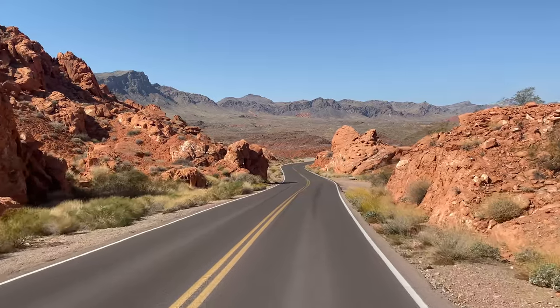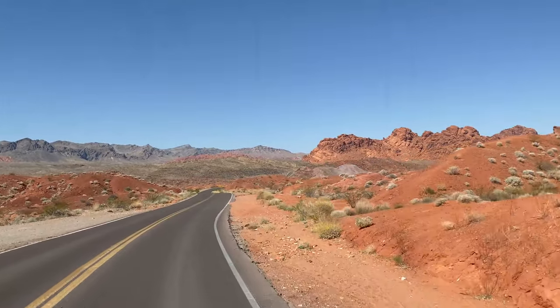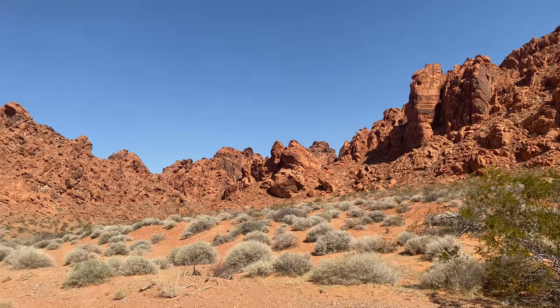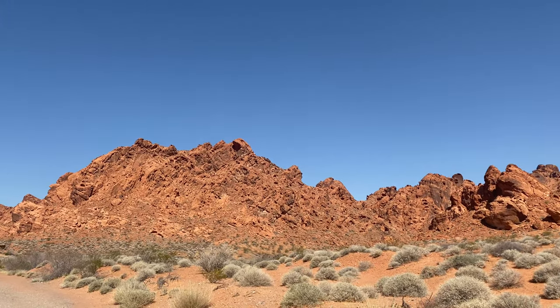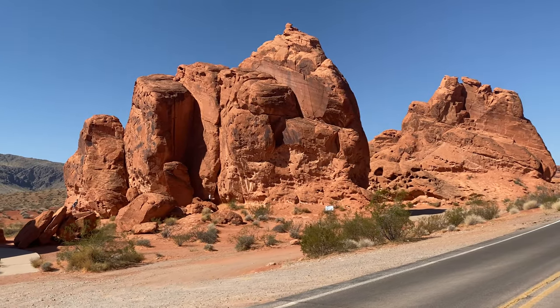The vibrancy of the rock here is just incredible. This park does have some small hikes to the firewall and other places within the park, but it's also a really great park if maybe you're not as physically apt to hike — you can just drive through. The colors are beautiful.